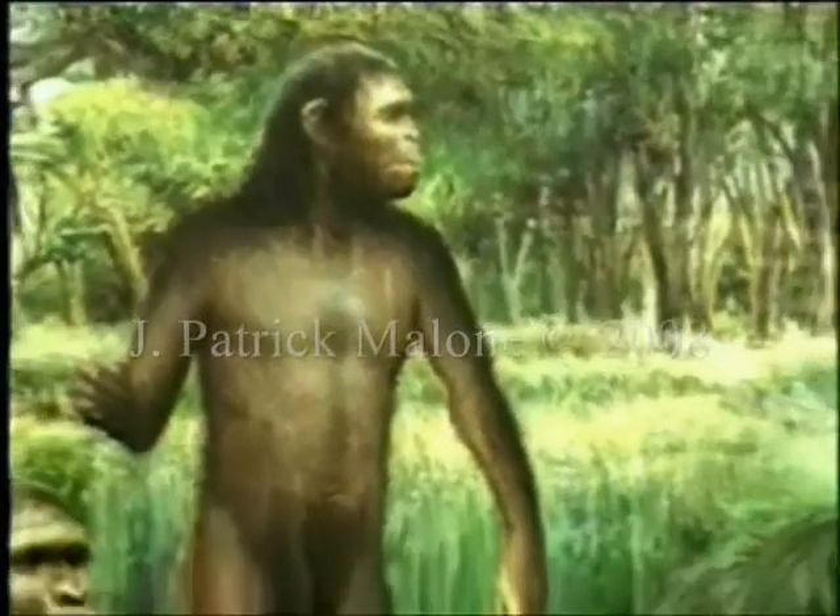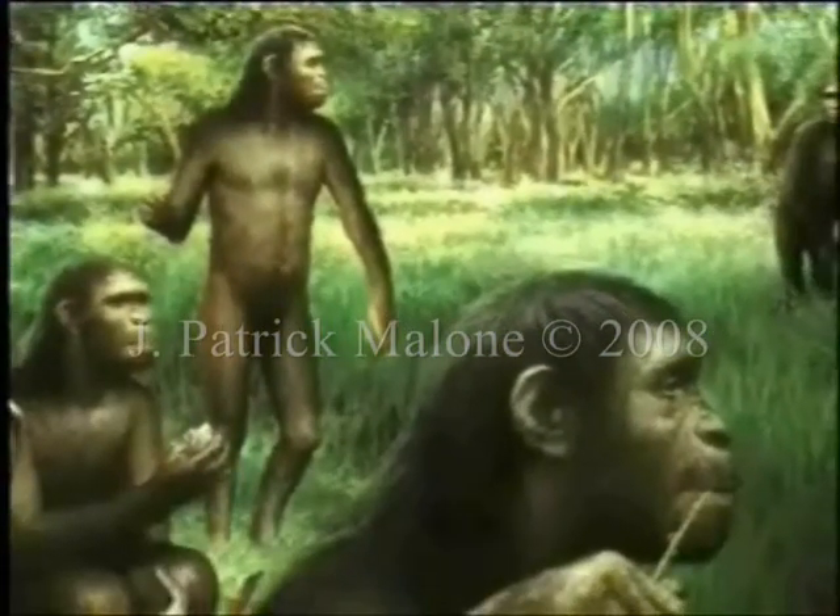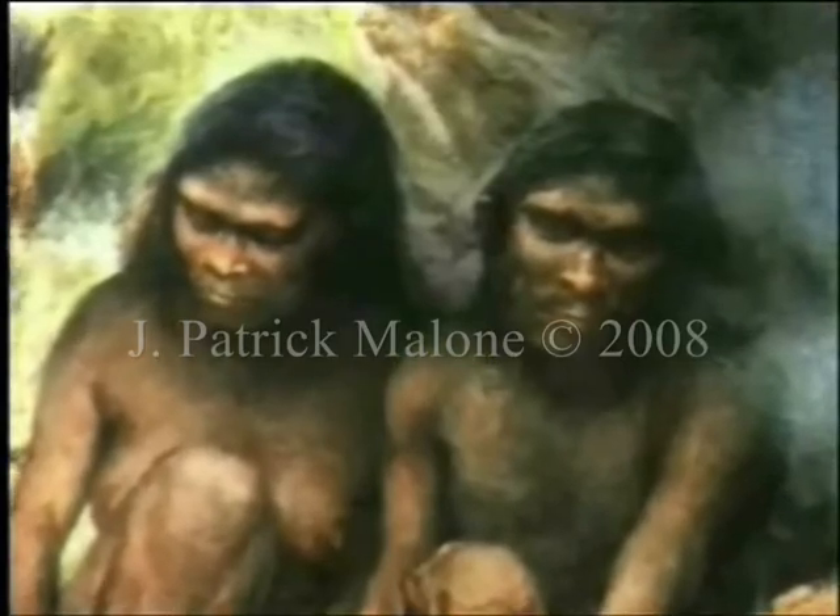But of course the other perfectly plausible story is that recognizing faces was so critical to the survival of our primate ancestors that natural selection helped shape cortical machinery dedicated to face recognition.